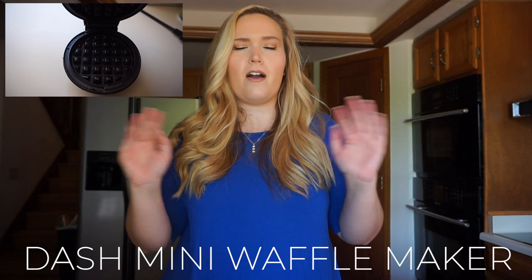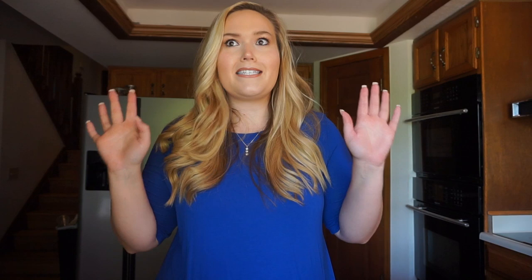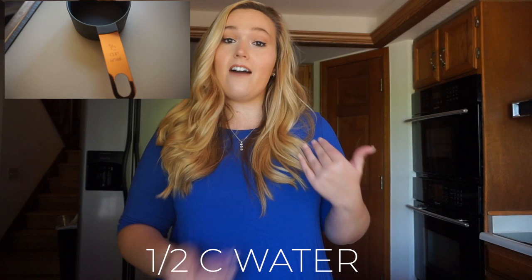Anytime you're going to get on an Optavia program of any kind, I definitely recommend getting a Dash mini waffle maker — they're only about ten dollars. You can find them at Target, Amazon, or a bunch of different places, and they are such a game changer when you're on your program. You'll also want a cooking spray to grease the waffle maker, a half cup of water, and your roasted garlic creamy smashed potatoes fueling.